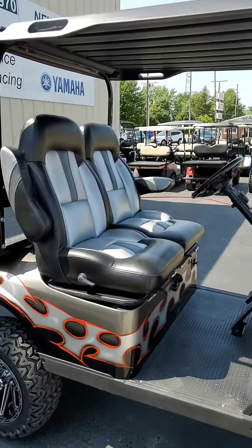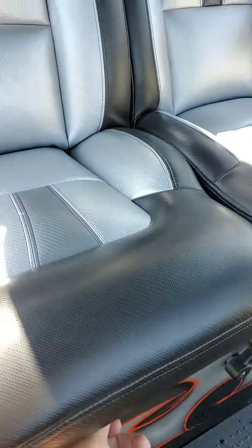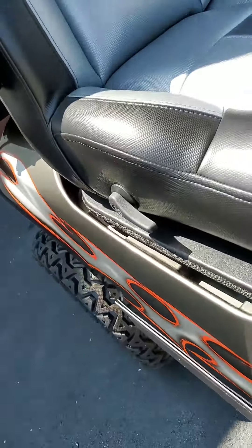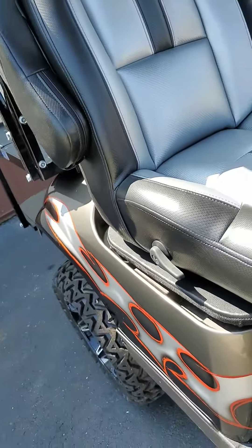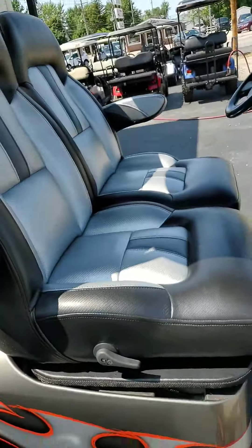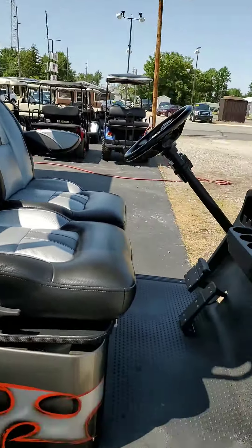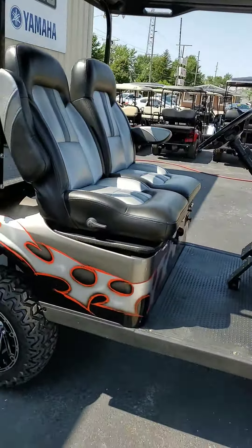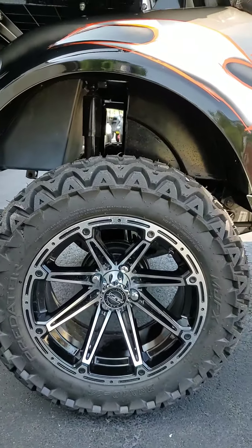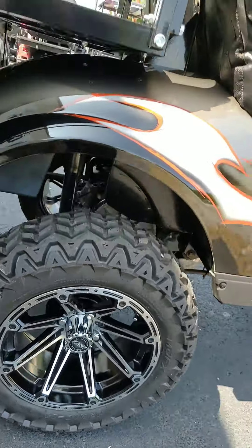And these seats — these seats are just crazy. They're bucket seats, they move forwards and backwards. There it goes — moves forward and backwards, has a recline on it. Oh man, I tell you, those seats are just comfortable. Got some mean-looking MJFX 14-inch wheels on it with the 23x10x14 Predator off-road tires.